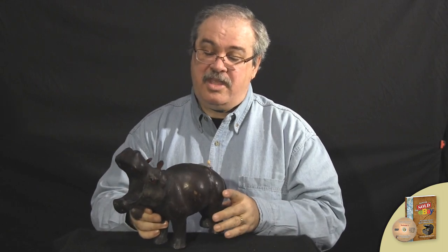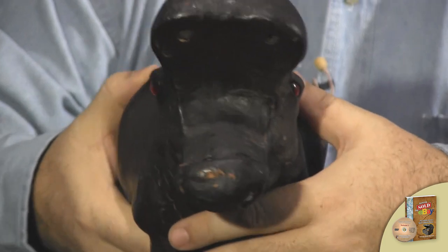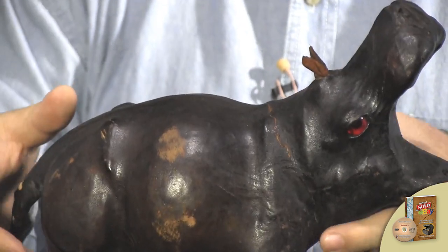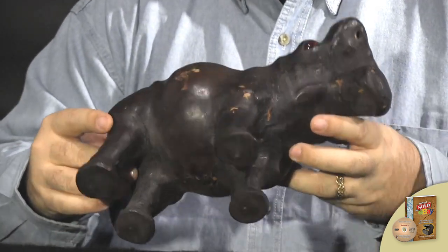Welcome to the Treasure Hunting University. Today we're going to take a look at something that you've probably come across numerous times and weren't quite sure what to make of it. This is a leather hippo. It is beautifully made, nicely handcrafted.